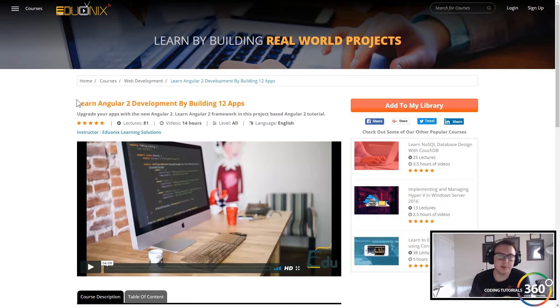It's 14 hours of video with 81 lectures, and you'll build 12 Angular 2 web apps. I've always said that projects get you jobs, especially as a junior-level developer, so I'm really excited to work through those 12 apps in the Angular 2 course.